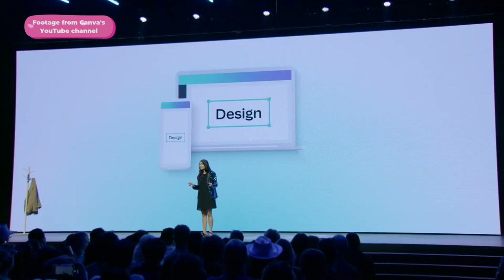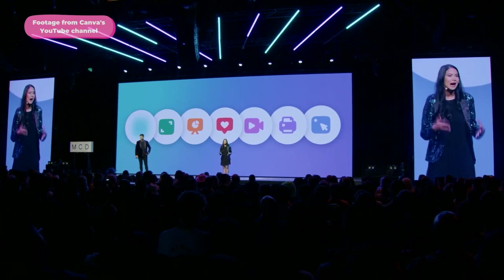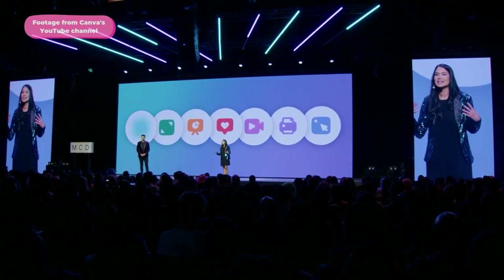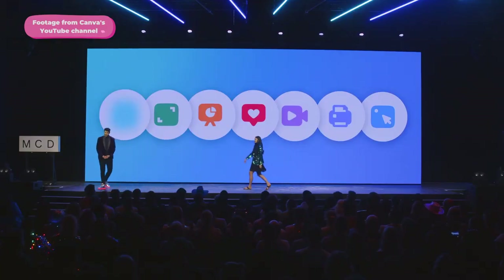Melanie Perkins then reminded us of Canva's ambitious mission since day one: they had this wildly ambitious dream to bring everything together into one single platform and make it accessible to the whole world. So, one platform to rule them all.